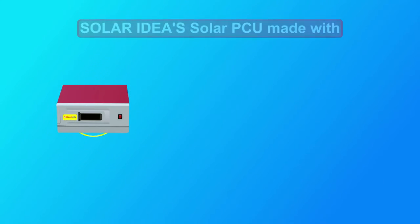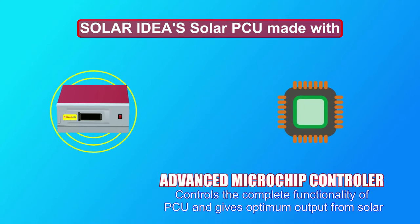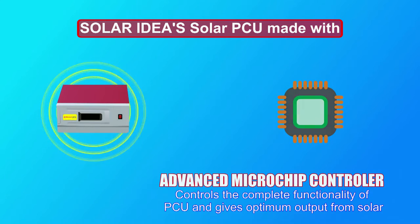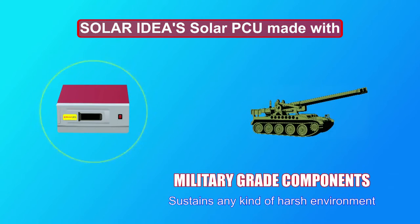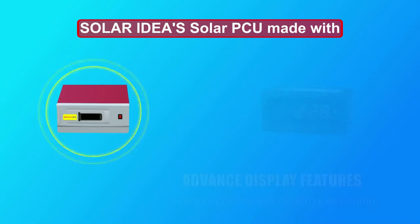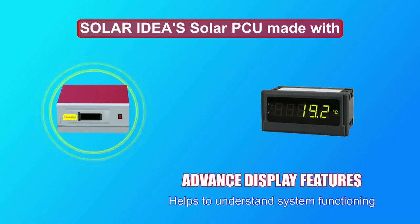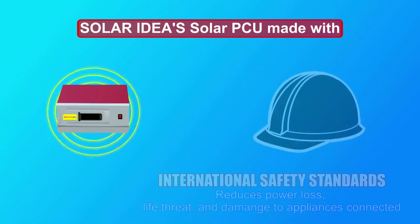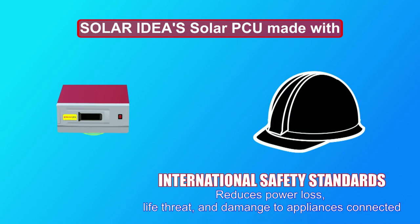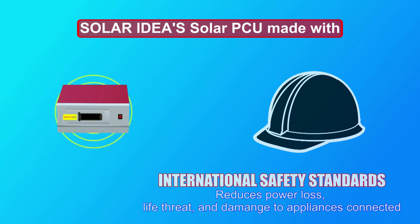Solar Ideas Solar PCU is made with an advanced microchip controller that controls the complete functionality of the Solar PCU and gives optimum output from solar. Military grade components sustain any kind of harsh environment. Advanced display features help you to understand system functioning. International safety standards reduce power loss, life threat, and damage to connected appliances.